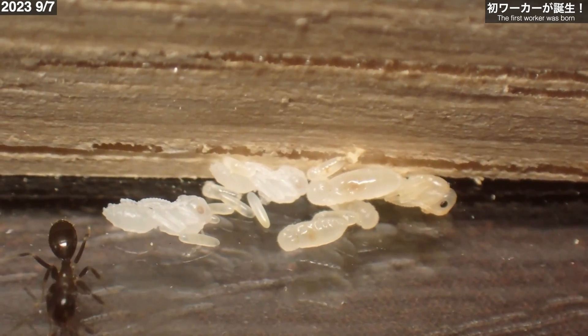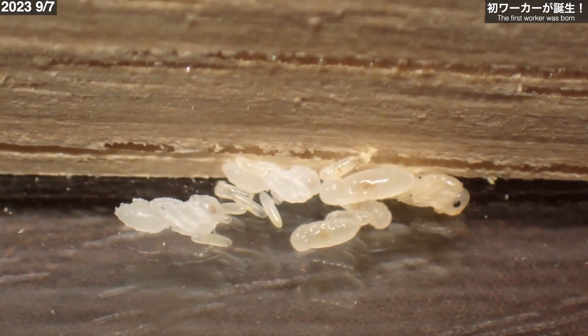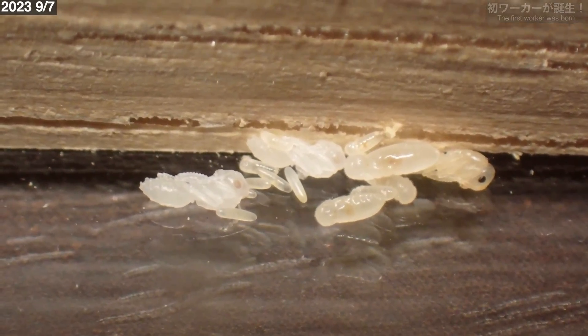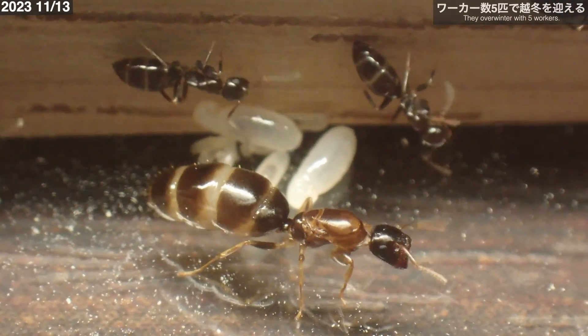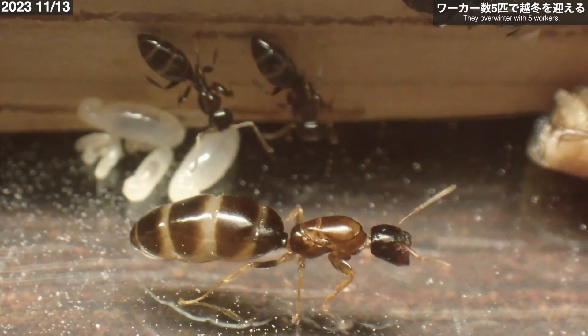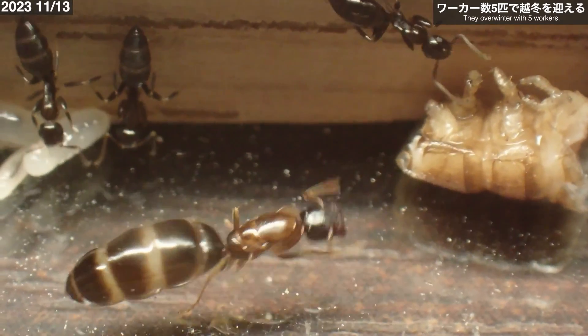色づいたサナギもあるのでワーカーの羽化も近いかもしれません。9月7日、新女王採集から約1ヶ月半、ついにヒラズオオアリの初ワーカーが誕生しました。最初のワーカーは小さなマイナーワーカー。女王や幼虫が木製室の外へ出てしまって少し心配でしたが、無事にワーカーが誕生してほっとひと安心です。11月13日、新女王採集から約4ヶ月、ヒラズオオアリの女王の下には第一世代の5匹のワーカーが誕生していました。